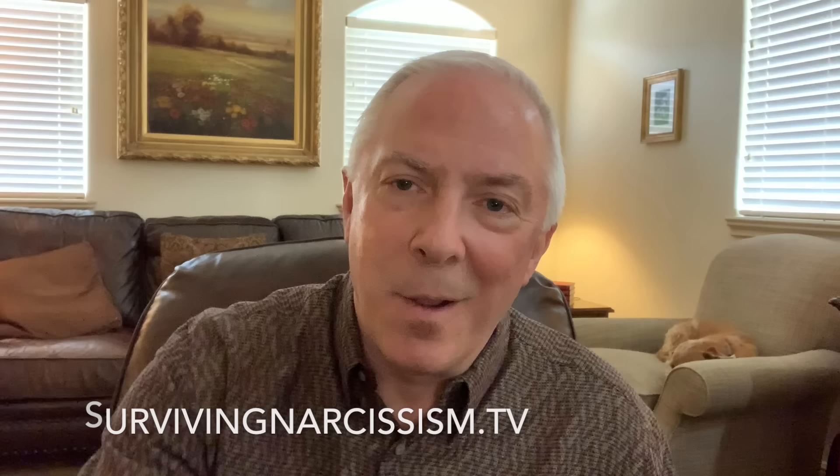Because it's a long list, I've written an article posted on survivingnarcissism.tv. Rather than getting lost in all 20 things, go there and you can pick up that article — we'll have all 20 listed there under the same title as this video. So let's get right to it.